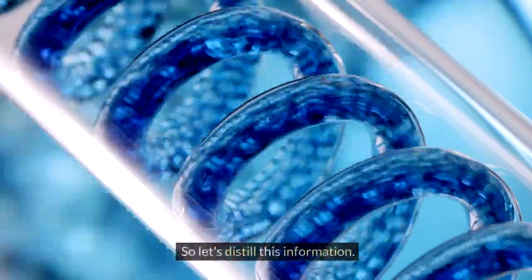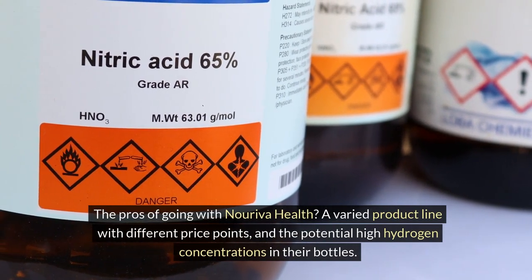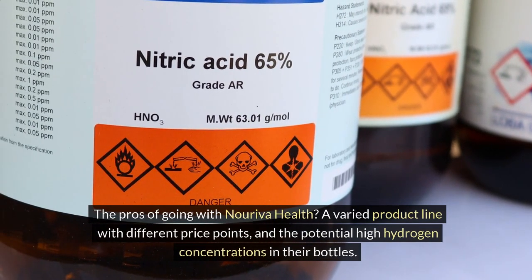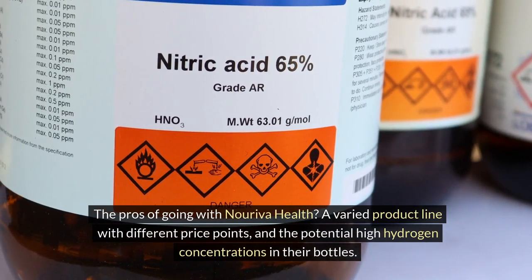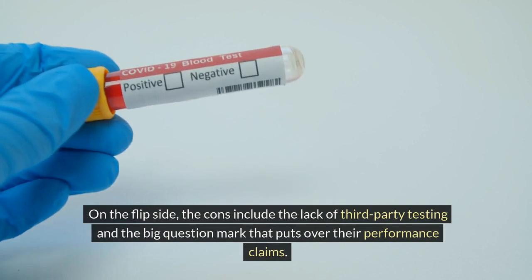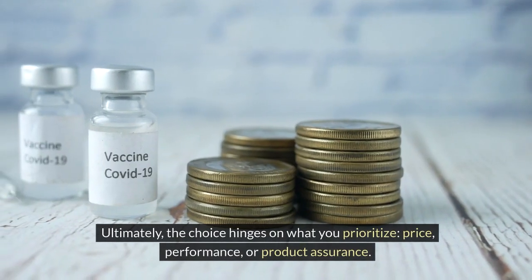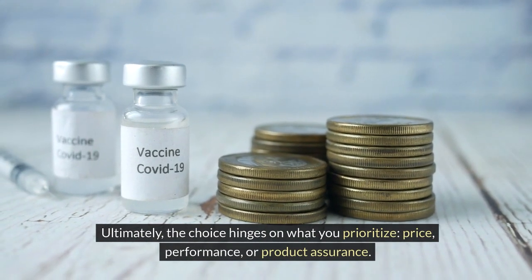Let's distill this information. The pros of going with Noriva Health: a varied product line with different price points, and the potential for high hydrogen concentrations in their bottles. On the flip side, the cons include the lack of third-party testing and the big question mark that puts over their performance claims. Ultimately, the choice hinges on what you prioritize — price, performance, or product assurance.